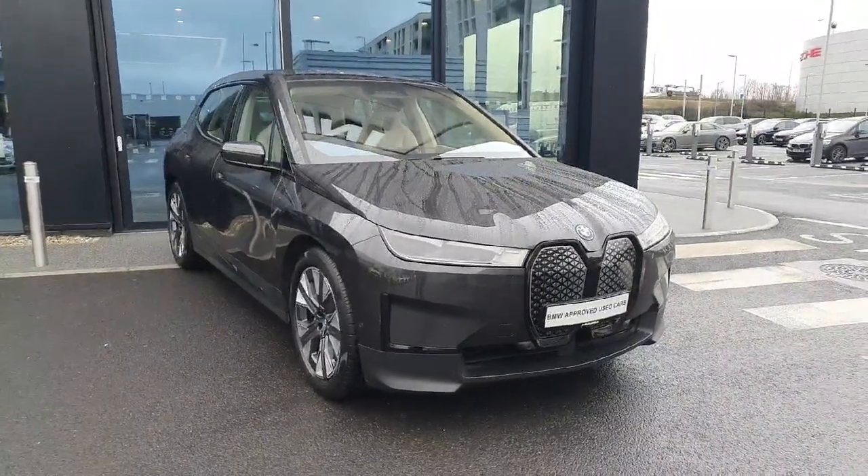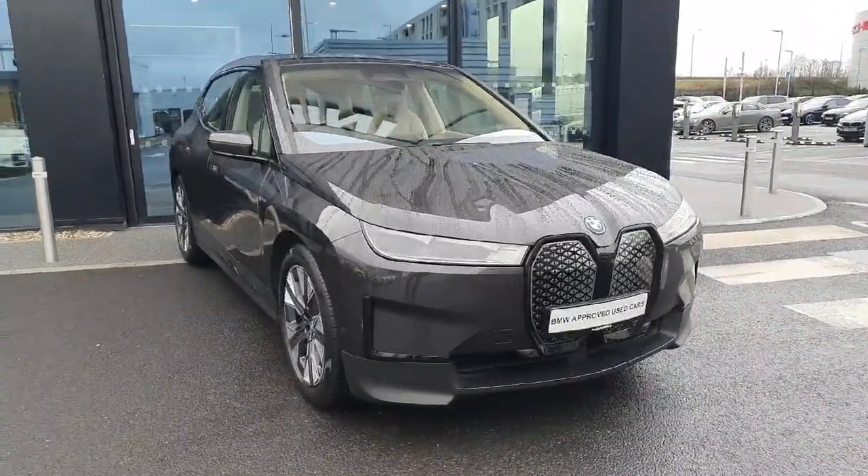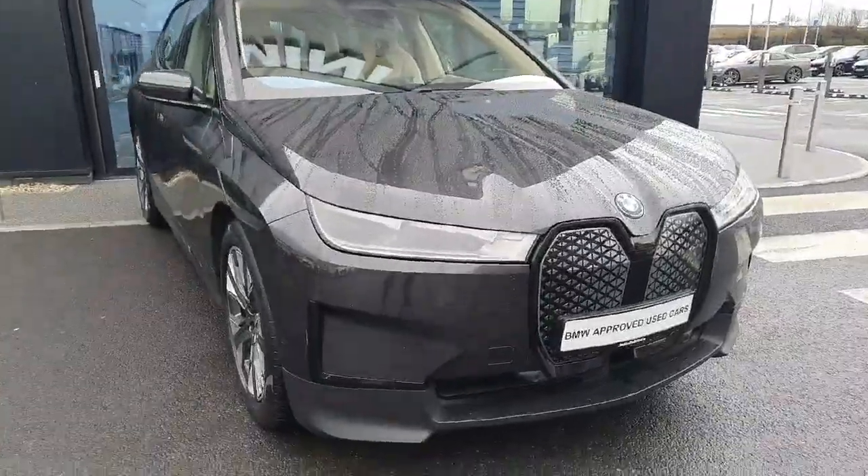Hello and welcome to Joe Duffy BMW. My name is Roy Brennan and today I'm going to be showing you around this BMW iX that we have in stock.